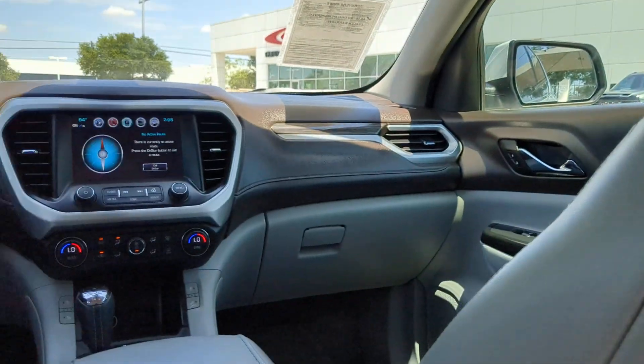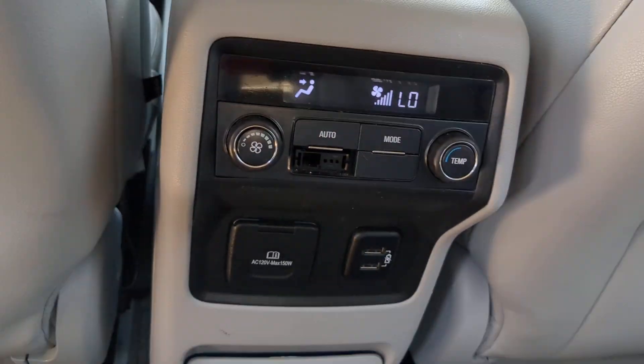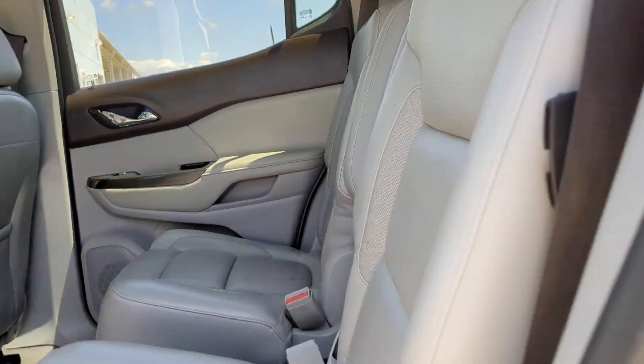Additional highlighted options include power liftgate, power passenger seat, heated mirrors, fog lamps, and premium sound system.